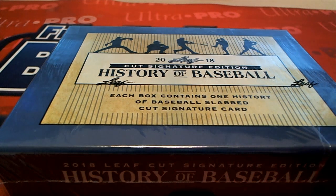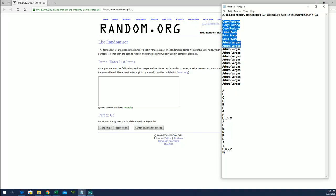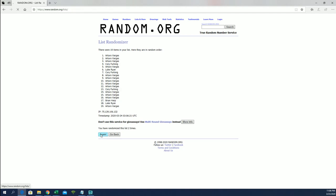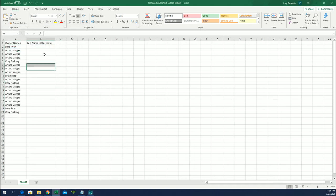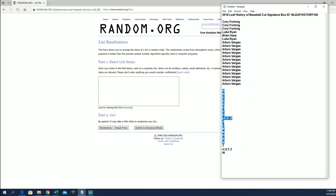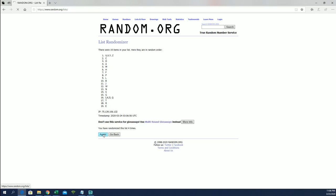Hi guys, this is 2018 the history of baseball cut signature, this is number 108. Good luck, Cory F to A V — let's copy and paste. Good luck guys. Luke R to Cory F. Let's do last name letter next. A to W. P down to H.